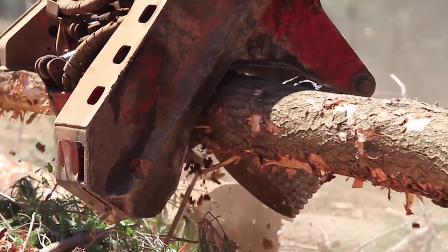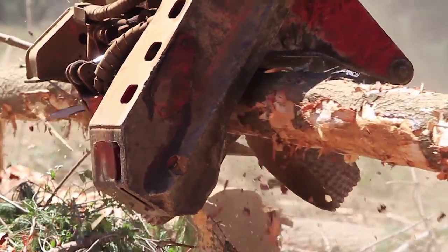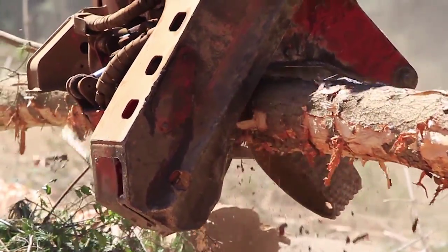Feeder rollers generally have insufficient hardness, wear quickly, and can be costly and time-consuming to change.